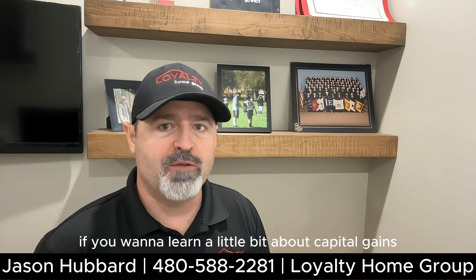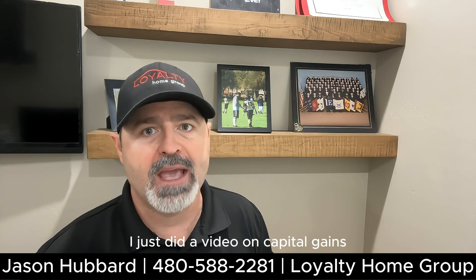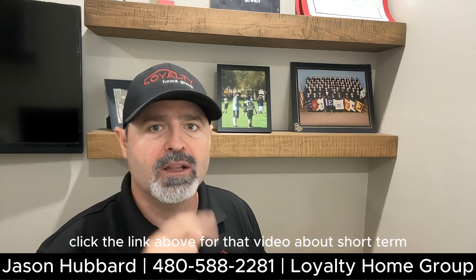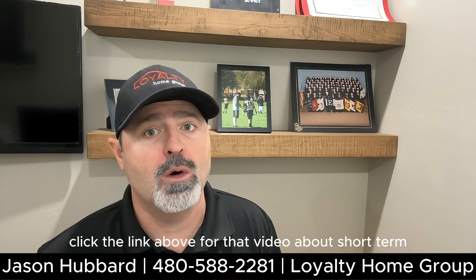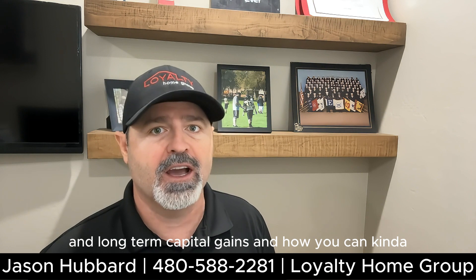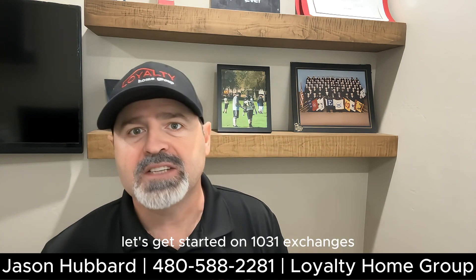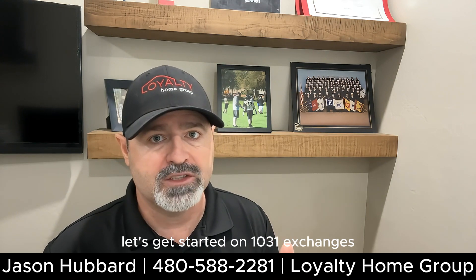Before we get started, if you want to learn a little bit about capital gains, I just did a video on capital gains. Click the link above for that video about short-term and long-term capital gains and how you can figure out the best way to move forward. Let's get started on 1031 exchanges.